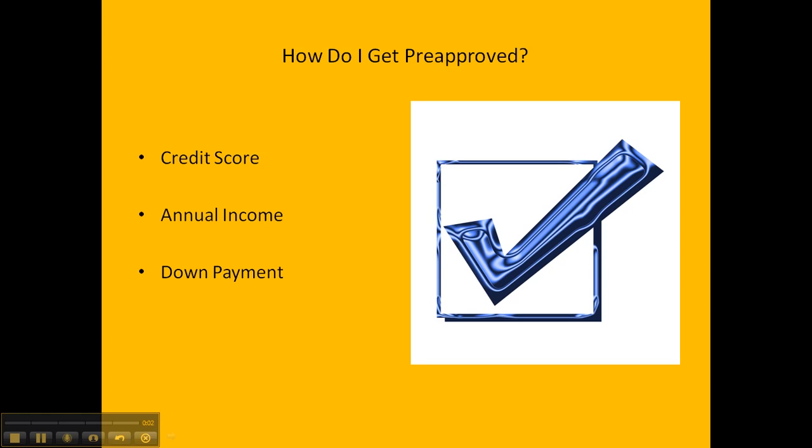You may be asking the question, how do I get pre-approved for my next mortgage loan? There are three major factors that are involved in the process: credit score, annual income, and your down payment.